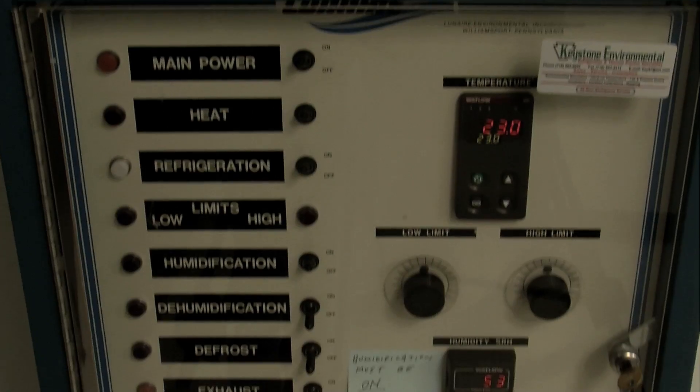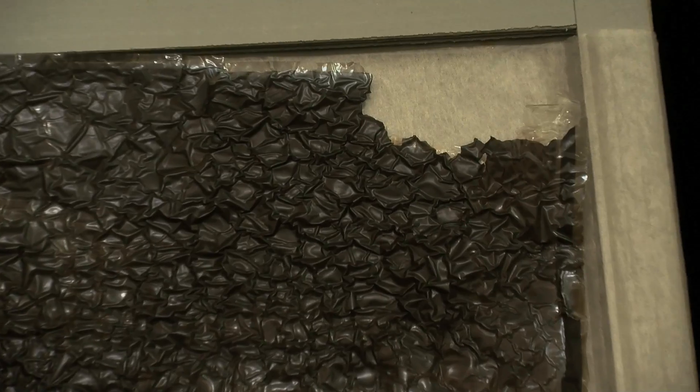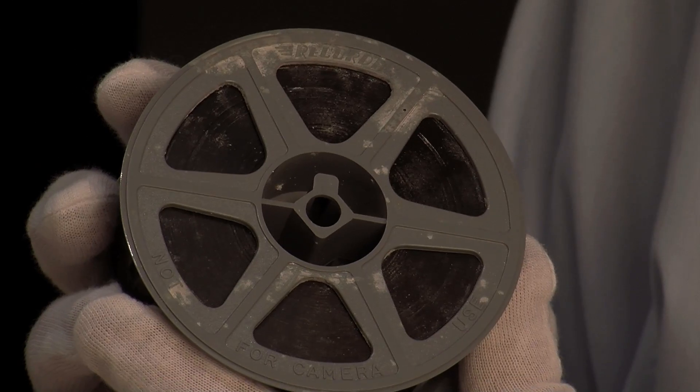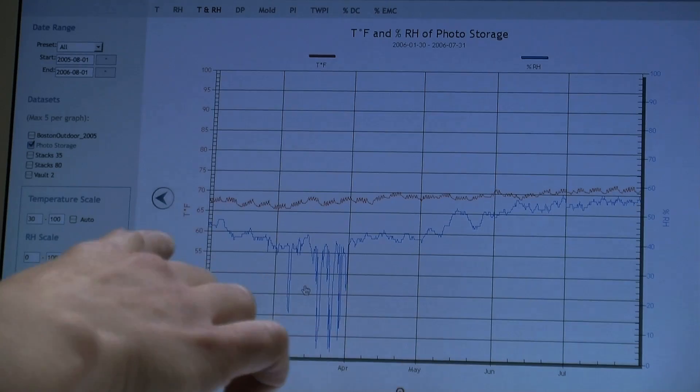Some people regard a good environment for collections as one that is unwavering — we call it flatlining — where temperature and humidity remain constant. We now realize that whole approach is inherently unsustainable, because it ignores fundamental facts about deterioration. The idea that there is one ideal environment is really not the case. There are different environments that are ideal for different materials and different parts of the same collection object. It is definitely not a one-size-fits-all situation.